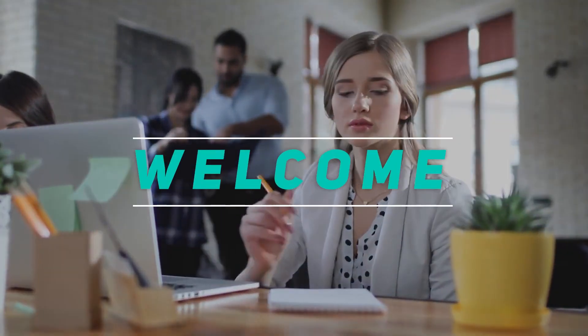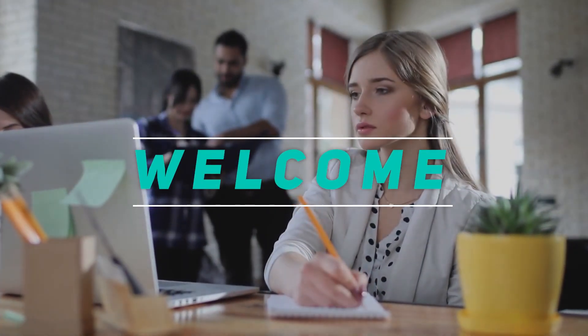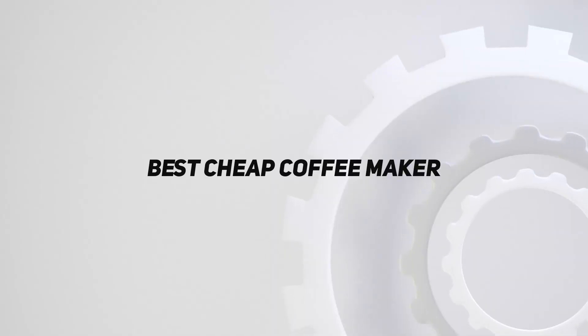Hey, welcome back to my channel. In this video, I'm gonna talk about the top 5 best cheap coffee makers.